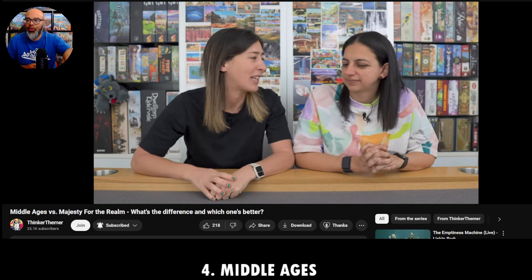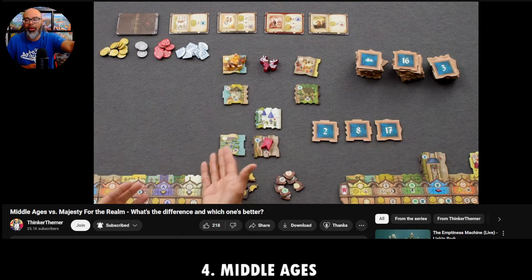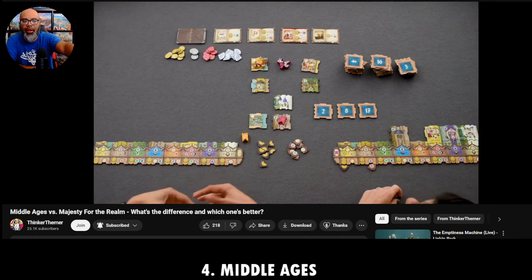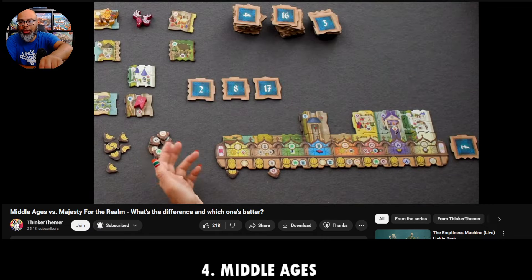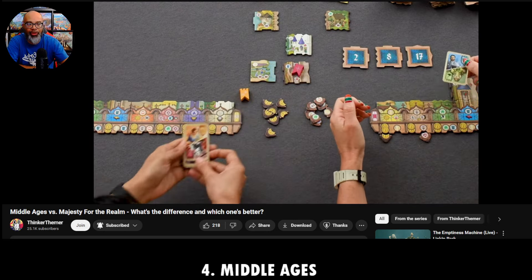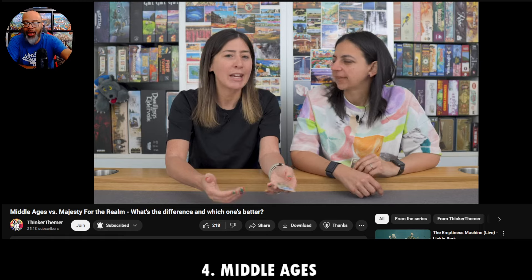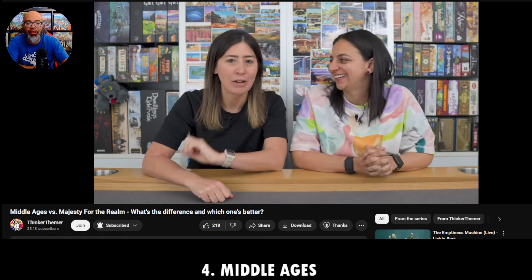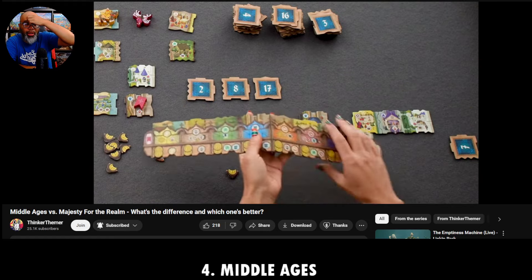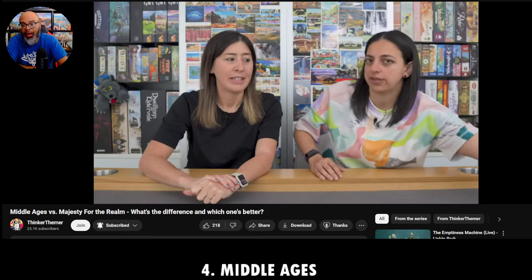The coolest twist in Middle Ages is the way you take things for your tableau. Before in Majesty for the Realm it was straight Century Spice Road style — a line of cards, you take the furthest one by placing your coins or meeples there. Here, it's more like a puzzle: sort of like King Domino where the one you place closest goes first next round and the furthest away goes last next round. It's that constant positional movement. The game is all tiles — no cards. Each time you place something in your tableau there's engine building, giving you some points or coins, and you continue for I think 16 rounds then score sets.